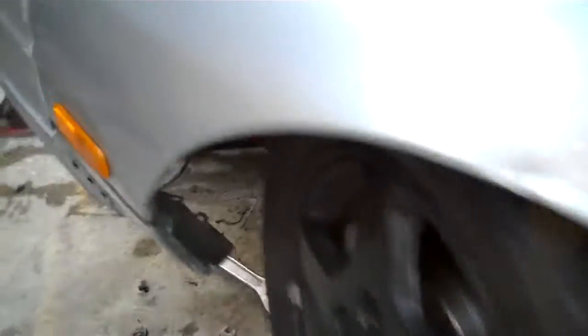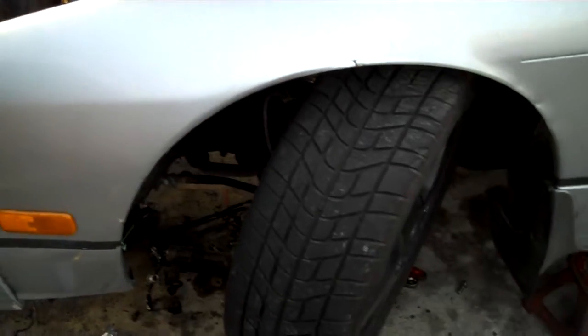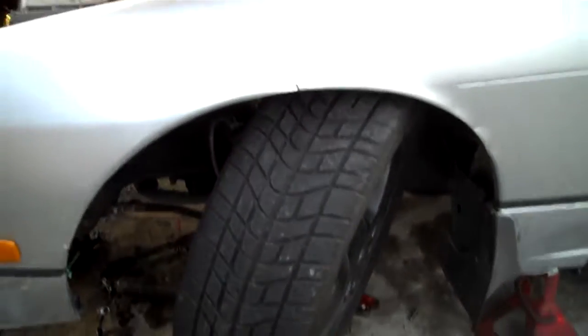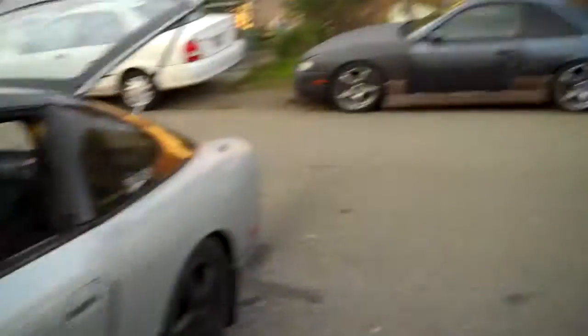If you guys didn't know, I have an angle kit installed. This will give you a perspective of how much angle I have. I was thinking of doing offset rack spacers and rack bushings at the same time, but I'm not sure. I need to do an angle kit on that and get suspension done on that still.